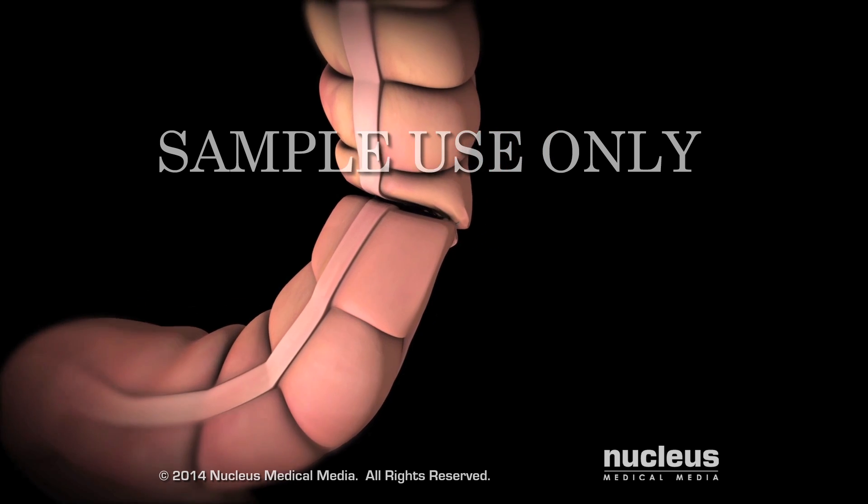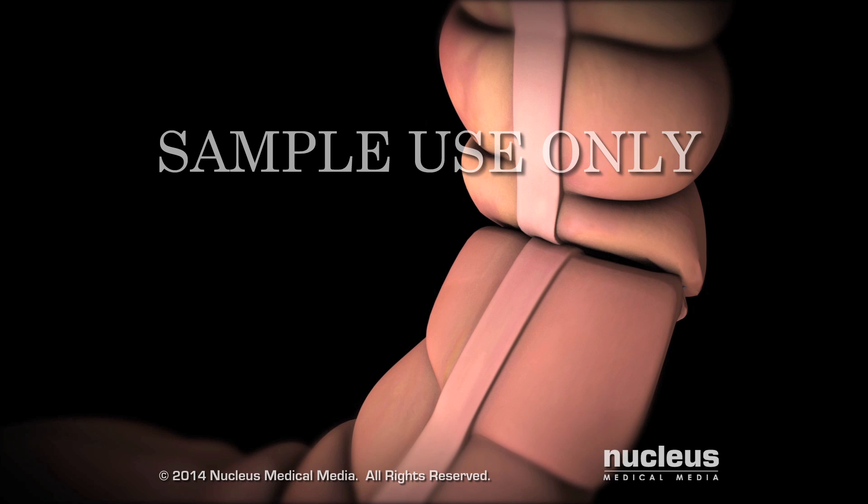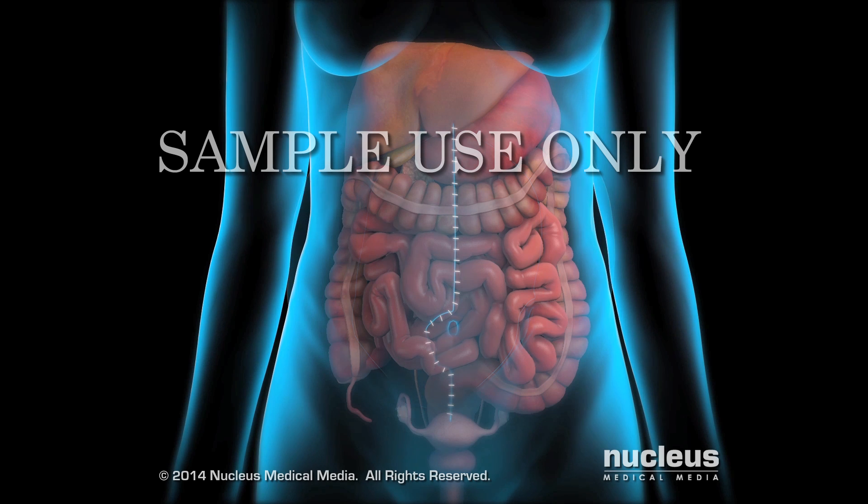For example, the doctor may need to reconnect a resected colon. Finally, the doctor closes the abdominal incision. The surgery and HIPEC treatment together may take 6 to 12 hours to complete.